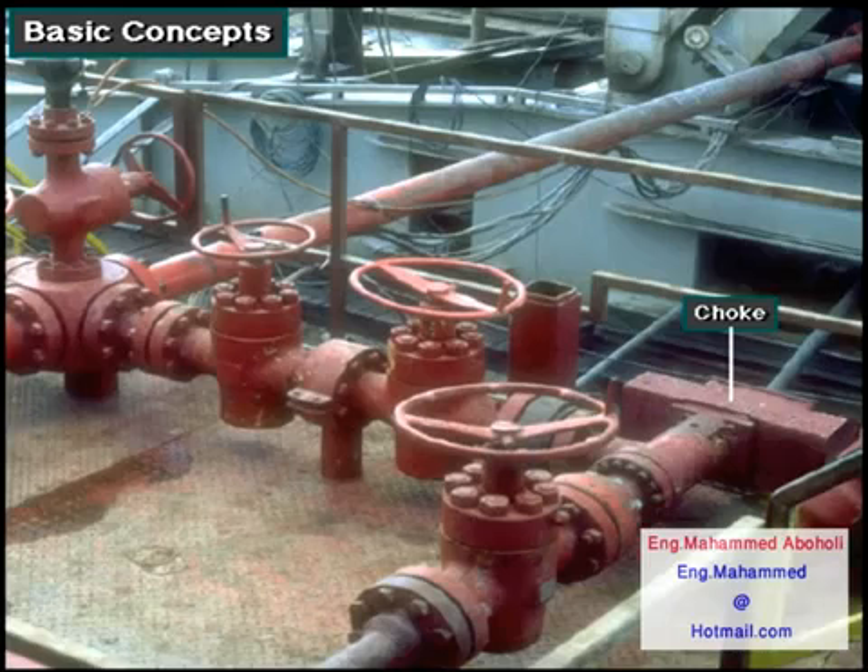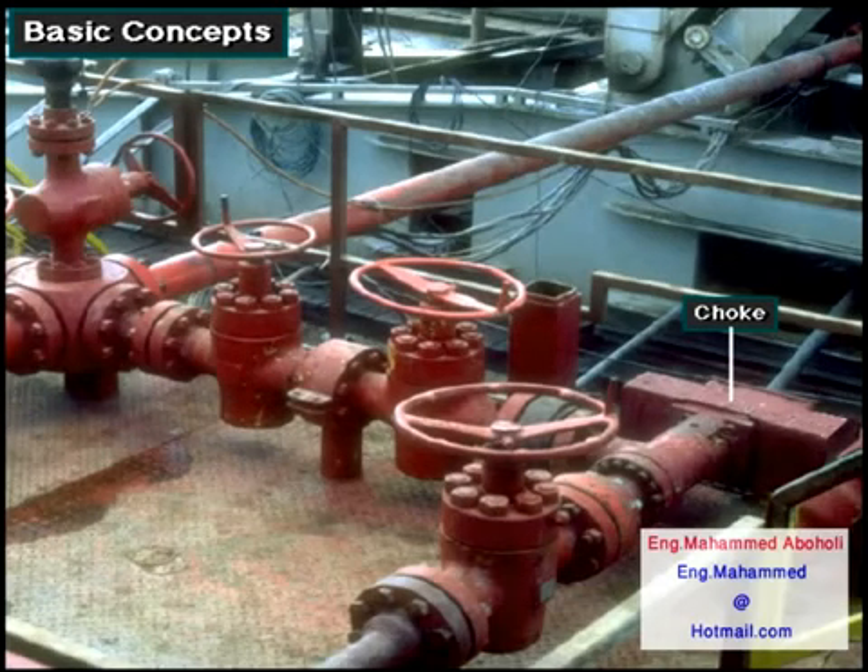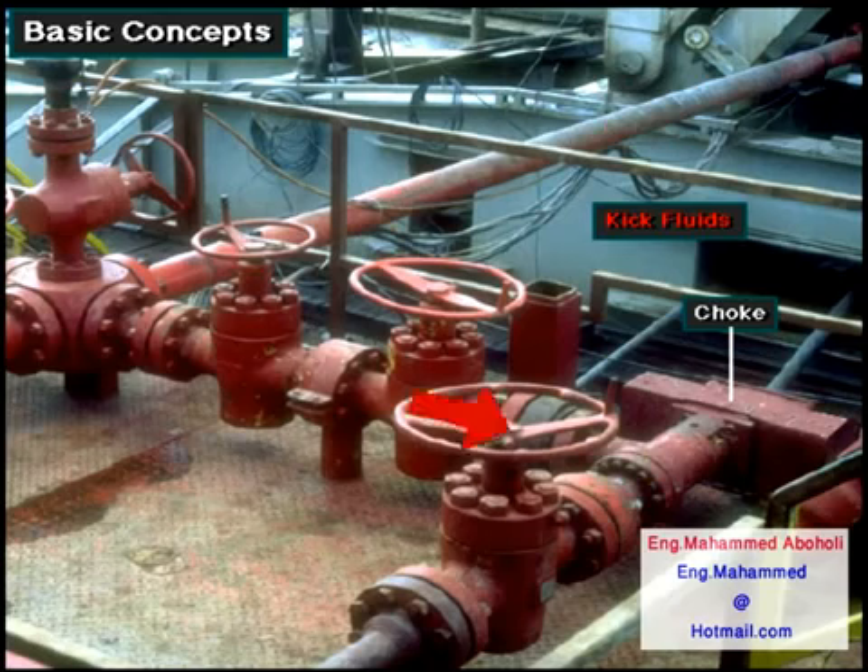The manifold is made up of special piping and valves. The most important valve is the choke — a valve that has an adjustable opening. Crew members circulate the kick through the choke to keep back pressure on the well. Keeping the right amount of back pressure prevents more kick fluids from entering the well. At the same time, they can get the kick out of the well and put in heavier mud to kill the well — that is, regain control of it.